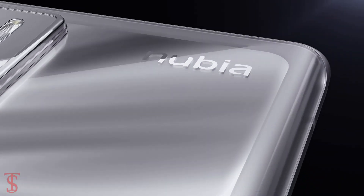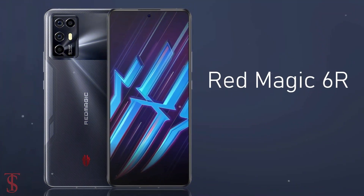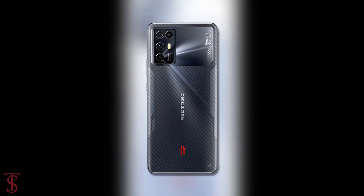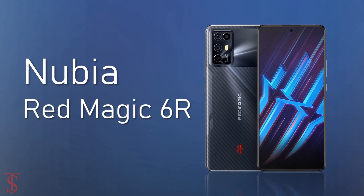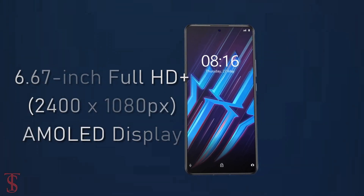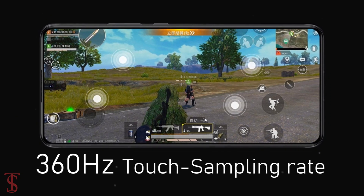The ZTE sub-brand Nubia has launched its new gaming-centric phone in China called Red Magic 6R with a stylish red design pattern. Talking about the specifications, the Nubia Red Magic 6R features a 6.67-inch Full HD Plus AMOLED display with up to 144Hz refresh rate support and 360Hz touch sampling rate.